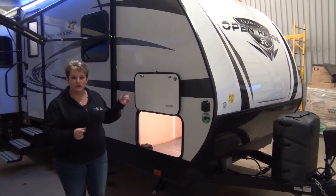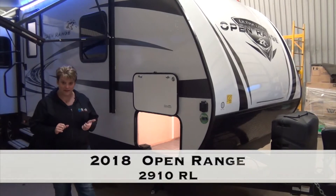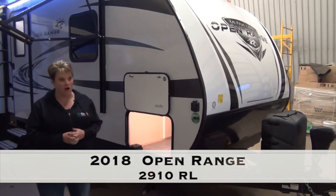Hi, Tammy here with Minard's Leisure World. I'd like you to join me on the virtual tour of the 2018 Open Range Ultralight 2910RL.